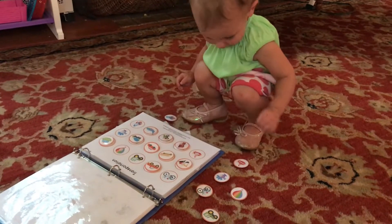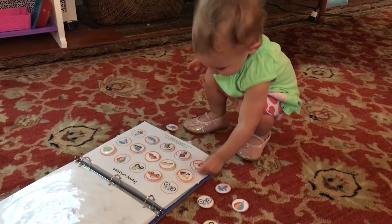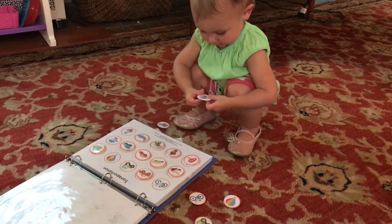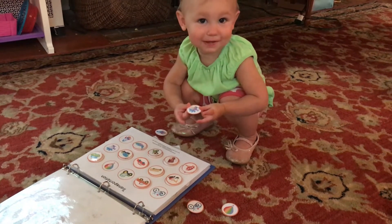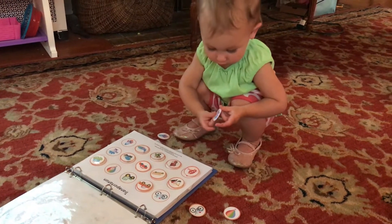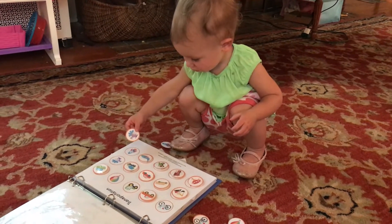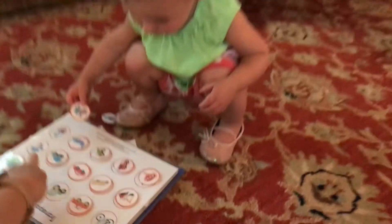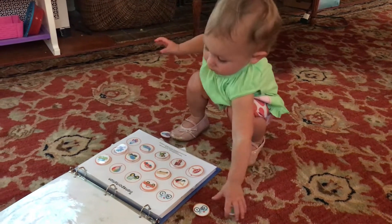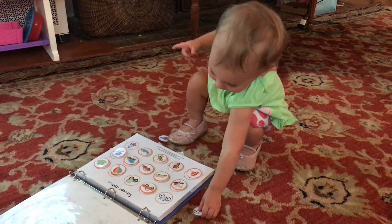Another great activity for this age is a busy book — a little book full of different things. She's on the transportation page right now, and basically they take velcro pieces off and put them back on; it's almost like matching. This is really good for learning at this age. I have a whole video on how I made this book and exactly what pages it has. If you're interested in making one, it's almost free — unless you need to buy a binder or some velcro dots, all the pages are completely free on different websites. I'll link that video so you can see exactly what I have, how to get them for free, and where to print them off.